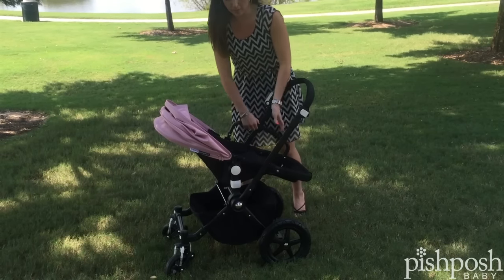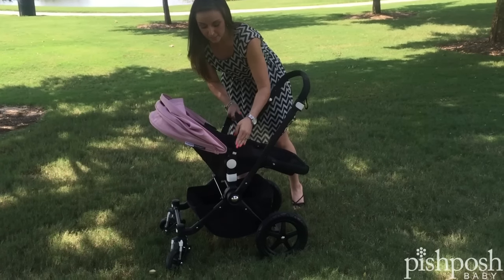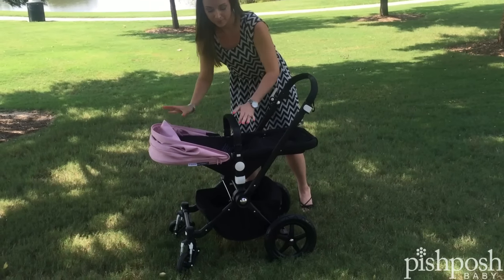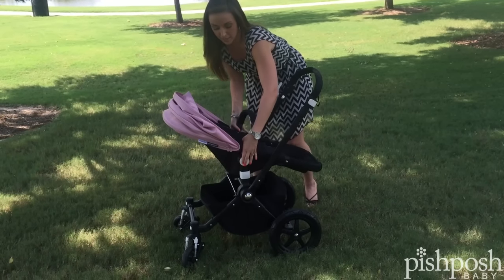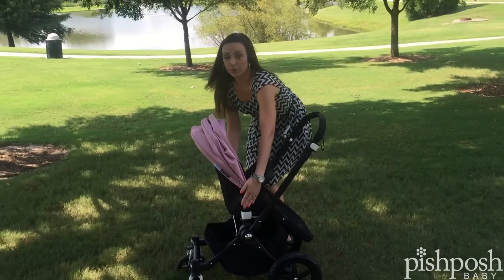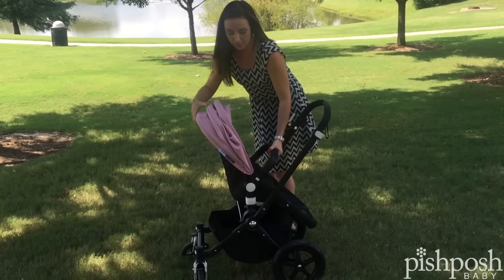The seat is reversible and fully reclined. Every touch point on Bugaboo strollers is white. So you just push here and recline fully. You have a medium position and then upright. Also reversible — white touch points to release.